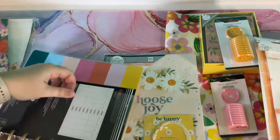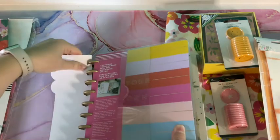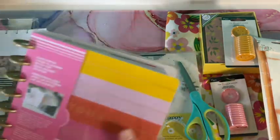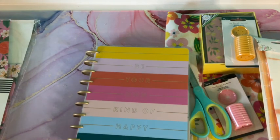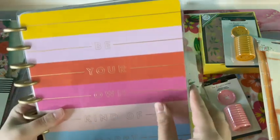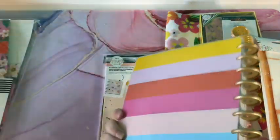Let me break this off real quick and cut it open. It says 'Be your own kind of happy' — very cute with nice bright colors. The top is laminated so it's really sturdy.